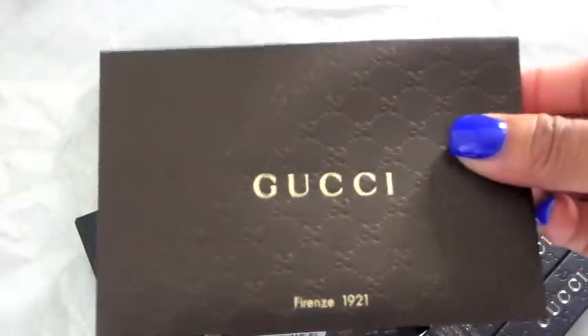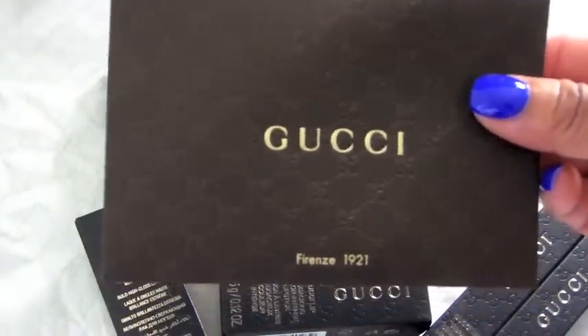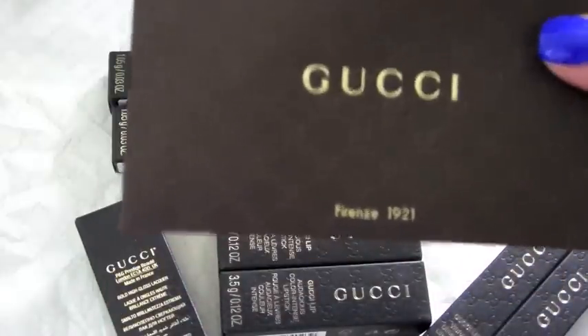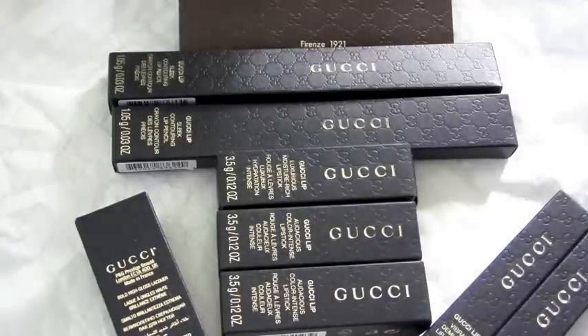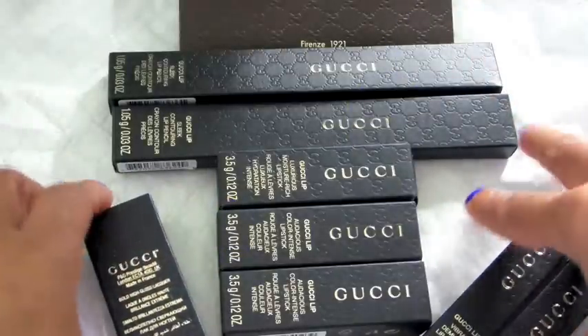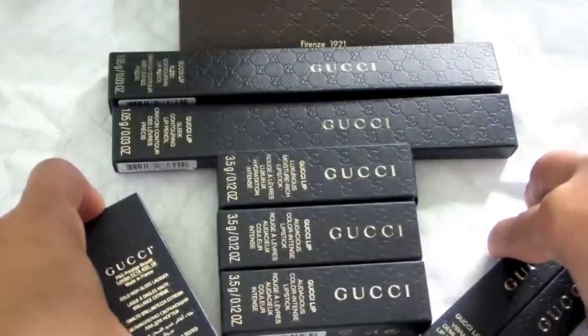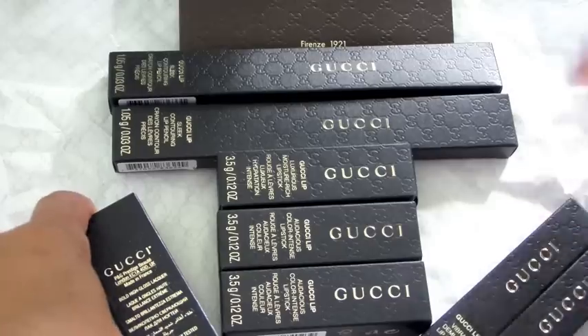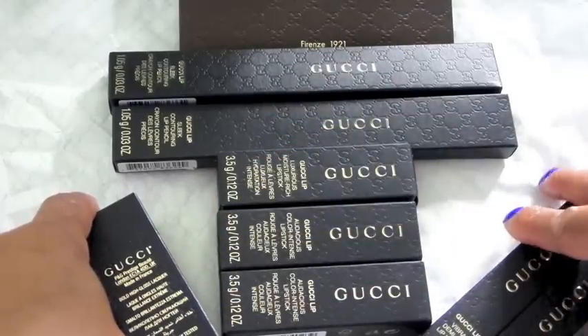This is my receipt. I believe the pricing isn't too bad — I'll explain it as we go through. I got these from the Gucci store exclusively; I think they also sell these at Neiman Marcus depending on where you live. I got two liners, three lipsticks, two glosses, and a nail polish.